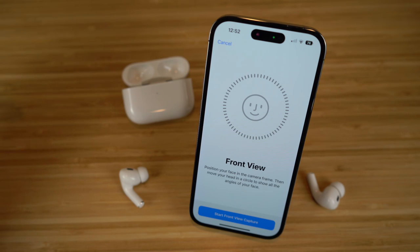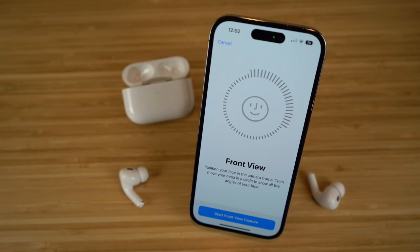After you do the front of your face, it's going to ask you to do the side where your ears are, and you do the exact same thing. After that, the Apple AirPods are going to calculate a great way to personalize your spatial audio depending on your ear size — which is super cool and convenient. I definitely recommend trying this out when you get the chance.